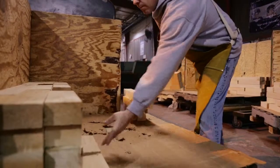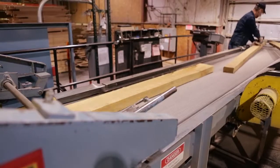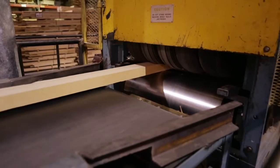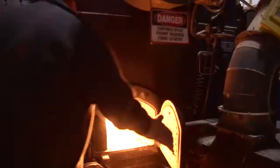Our plant here in Grayling is a green plant. Every piece of wood that comes in here has a purpose — either we make finished product out of it, or the scrap we reuse. We do the same thing with our cardboard materials. We generate sawdust in all the machines out here, and that sawdust is collected and stored in a silo outside.